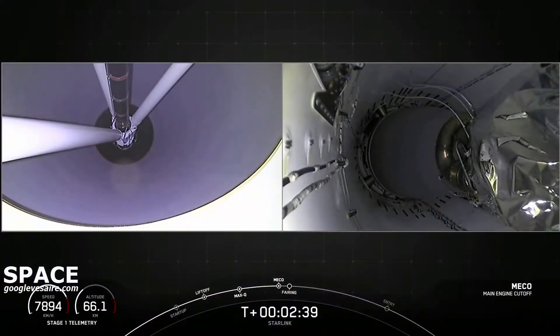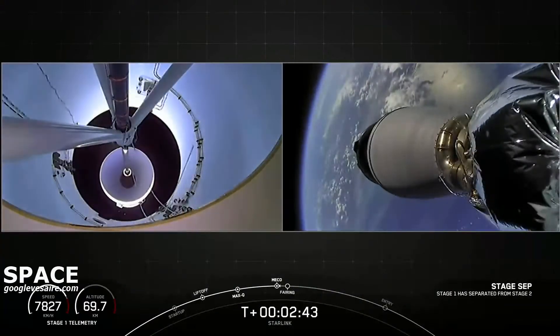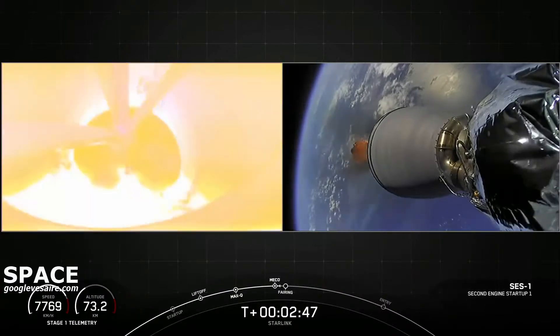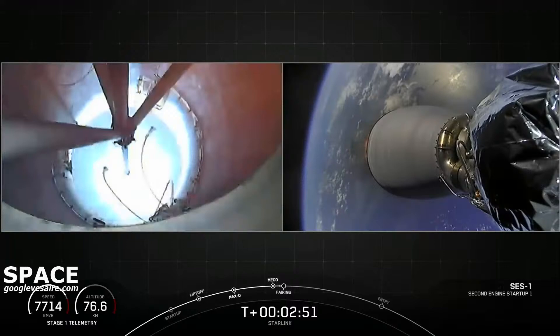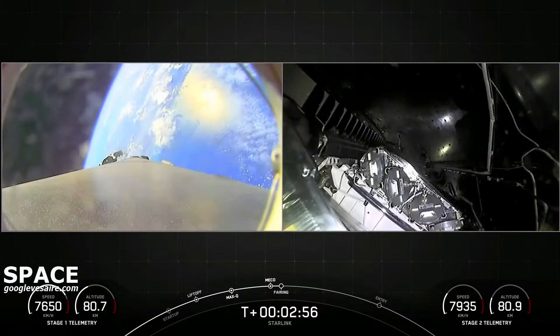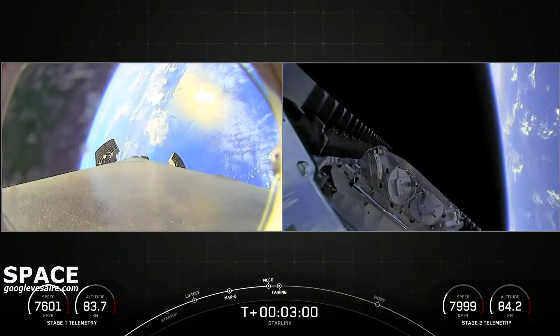Main engine cutoff. Stage separation confirmed. M-Vac ignition. Fairing separation confirmed. Those four events happening.